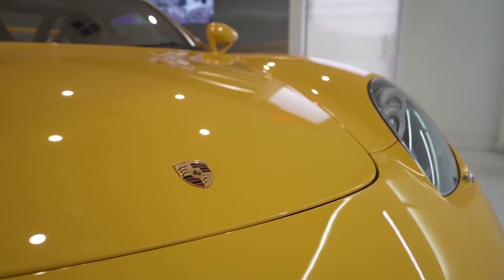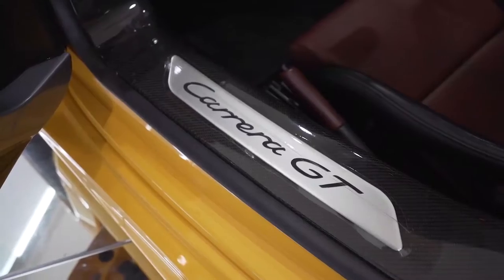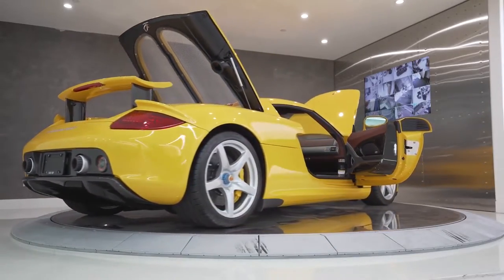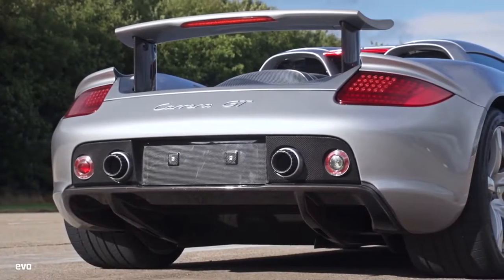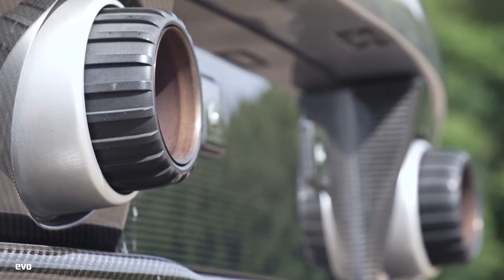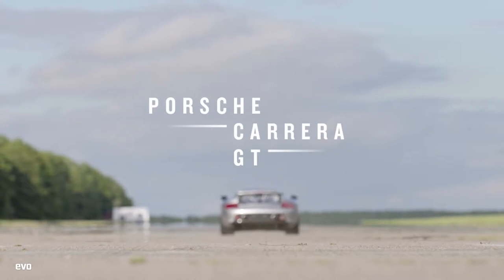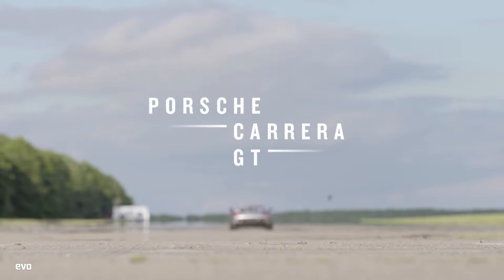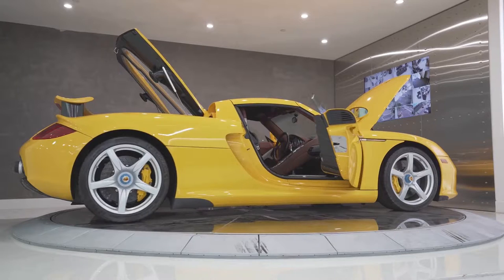The original Porsche Carrera GT had a naturally aspirated 5.7-liter V10 engine. It produced 612 horsepower and 590 Newton-meters of torque, and it sounded like this. All that power was controlled by a six-speed manual transmission.